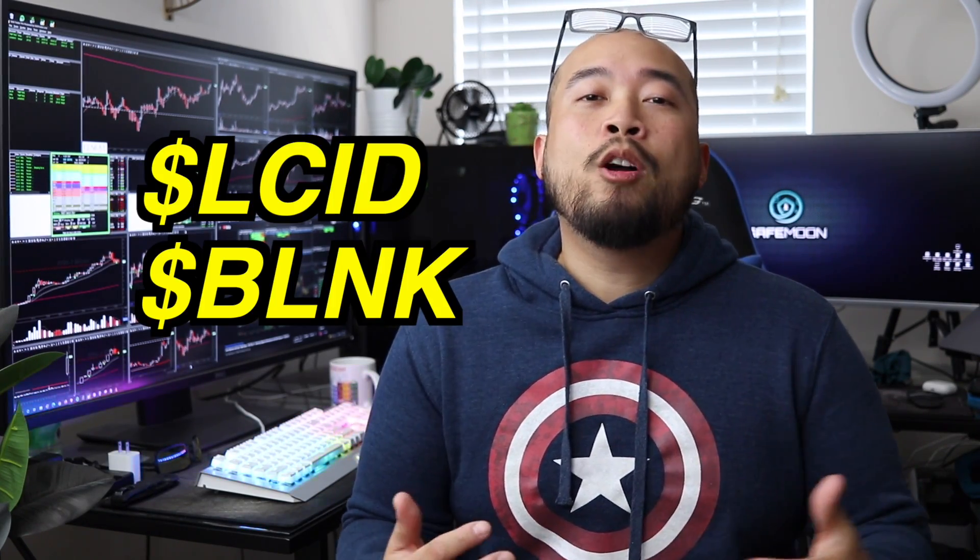What's going on everyone, RJ here. In today's video I'm going to go ahead and cover a green day recap on ticker symbols LCID and BLNK.